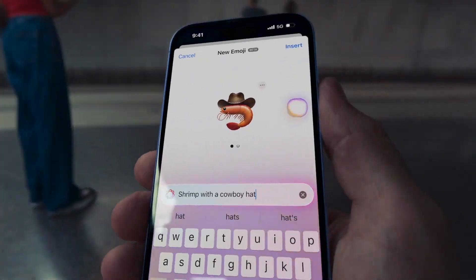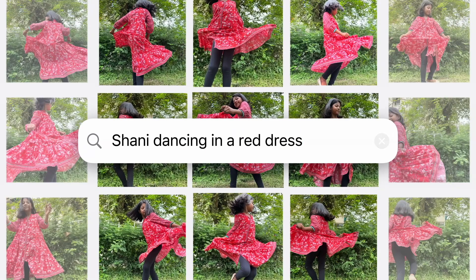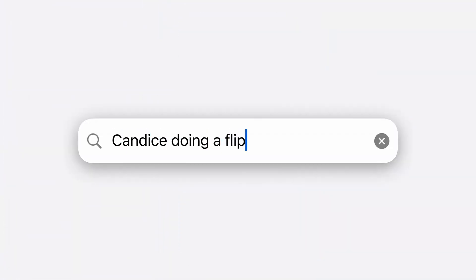Let's talk about how this AI makes your life easier, starting with photos. We all have thousands of photos on our phones, right? Apple Intelligence can now search through them for you. Just describe what you're looking for, and it pulls it up for you. It's almost like it's reading your mind.